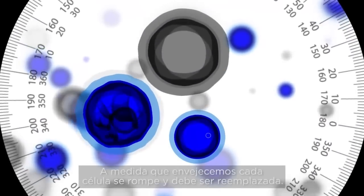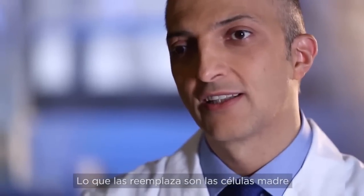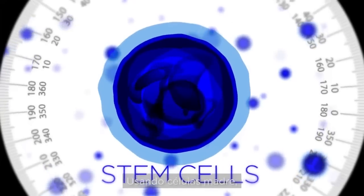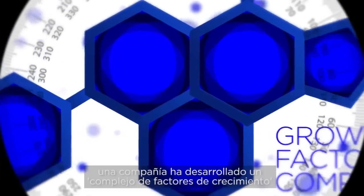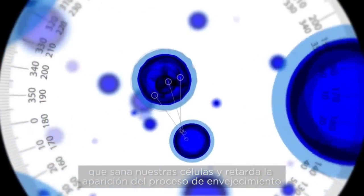As we age, every cell breaks down and needs to be replaced, and what replaces it is the stem cells. By using stem cells, a company has developed a special growth factor complex that heals our cells and slows down the appearance of the aging process.